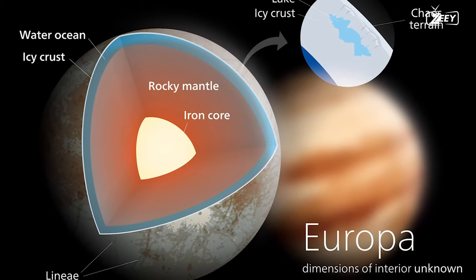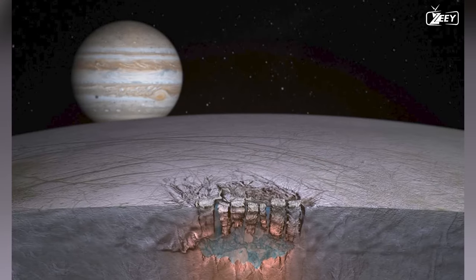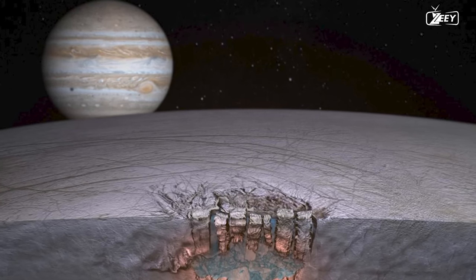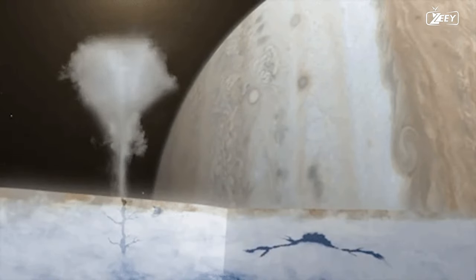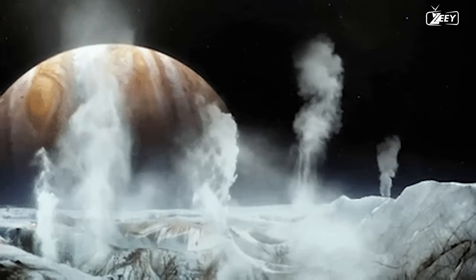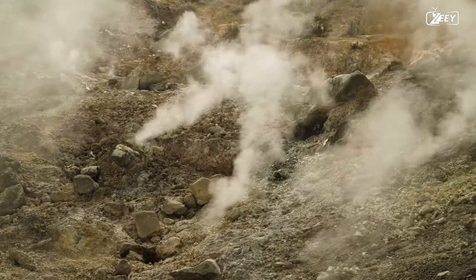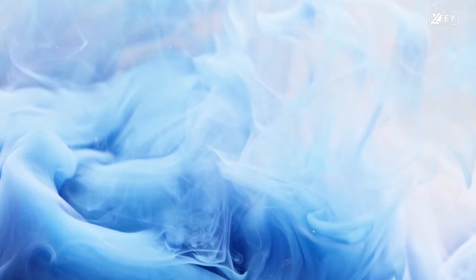The ocean is separated from the surface by a layer of ice ranging in thickness from 10 to 30 km. However, this ice layer is far from homogeneous or static — it is dynamic, with fractures, fissures, vents, and other features that allow for the exchange of materials between the ocean and the surface. The carbon dioxide found by James Webb could have reached the surface via several processes: dissolved in ocean water and released as a gas or ice due to pressure or temperature changes, or created through chemical or biological processes and carried to the surface by ocean currents or jets.